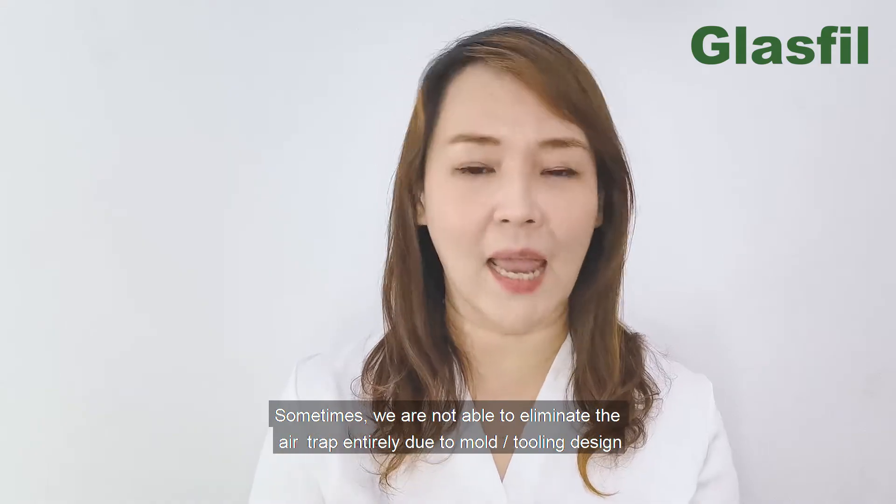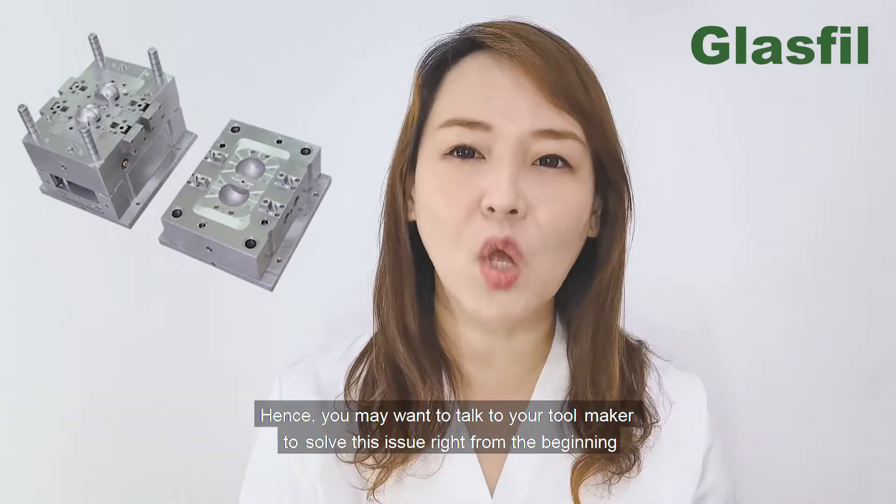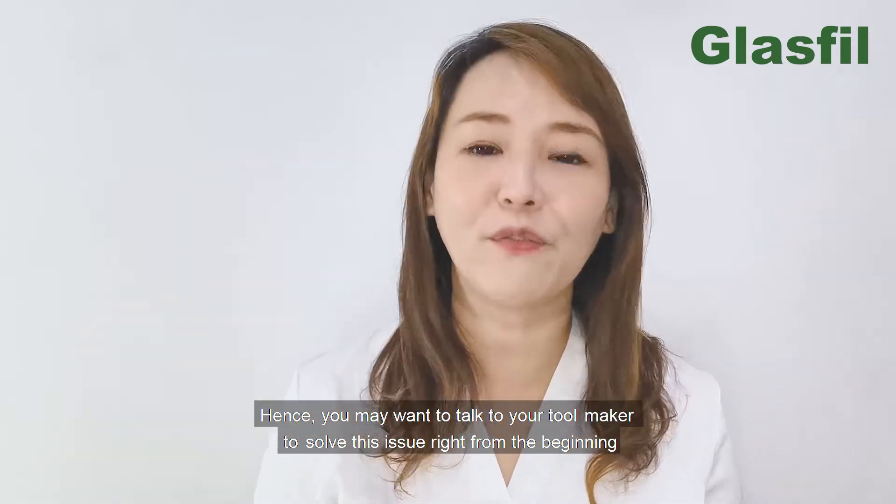Sometimes we are not able to eliminate the air trap entirely due to the mold or tool design. Hence, you may want to talk to your tool maker to solve this issue right from the beginning.